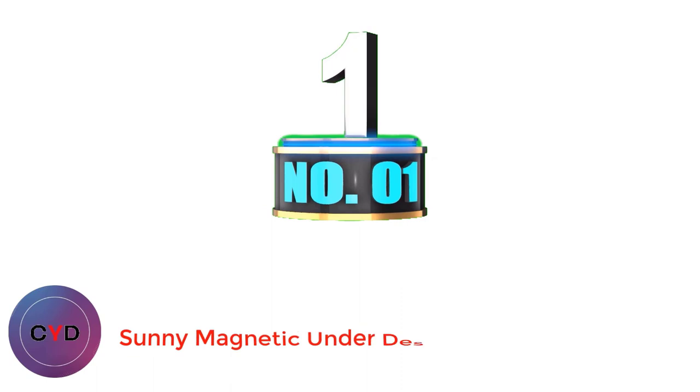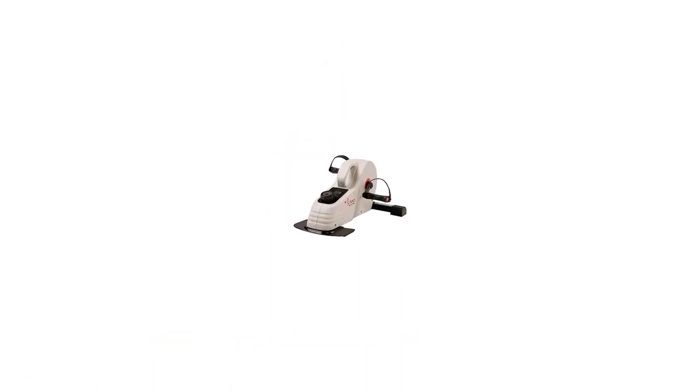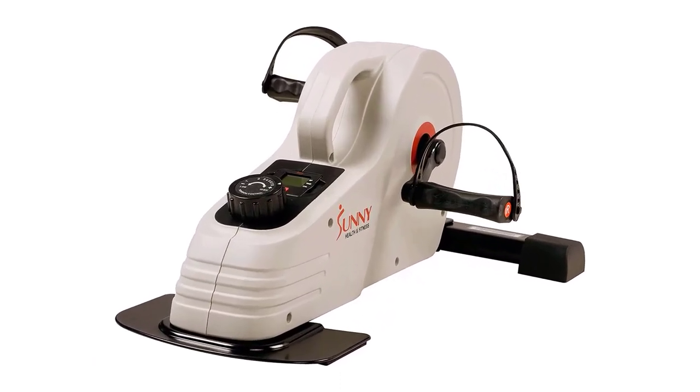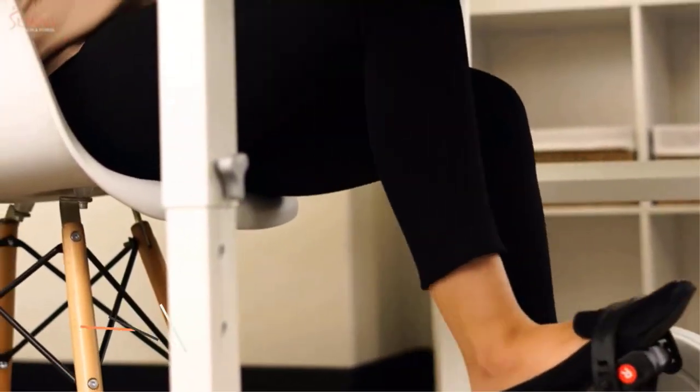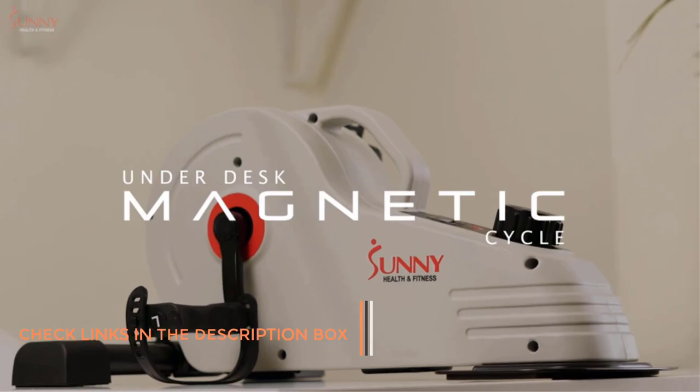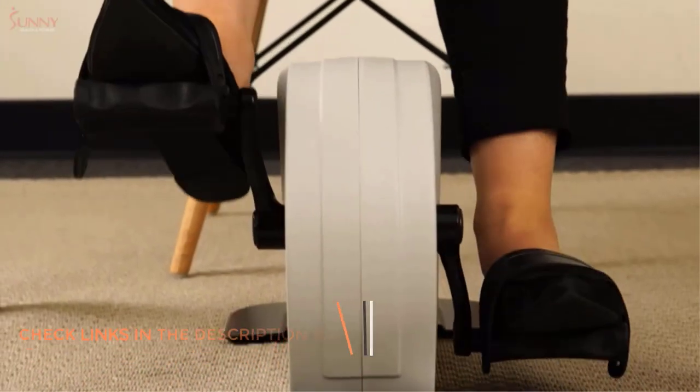Number 1: Sunny Magnetic Underdesk. The Portable Pedaler by Sunny Health & Fitness made it first on the list of best portable mini bikes. The main difference between this bike and its competitors and the reason it's number one is the design. It looks like a modern vacuum cleaner with a handle for simple portability, and it's only 19.1 pounds, which makes it easy to move around the office or home.